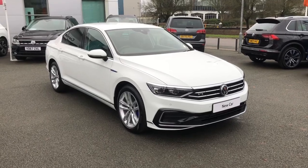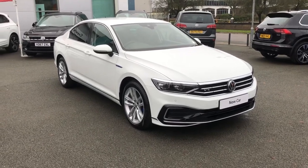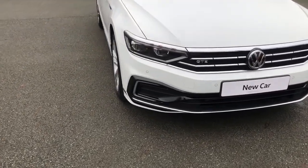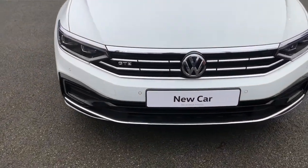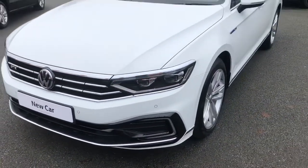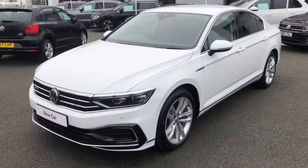Introducing the Volkswagen Passat GTE Plug-in Hybrid. This particular model is in fact the top-of-range GTE Advanced variant, developing 218 PS worth of power and a realistic electric range of up to 30 miles on a single charge.